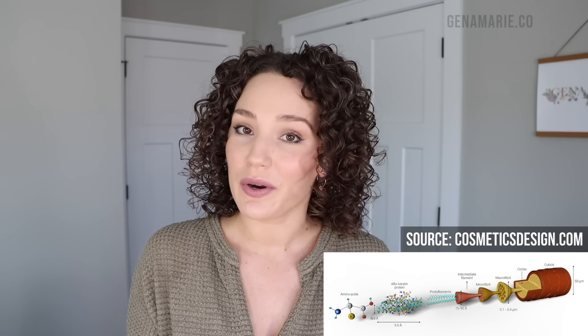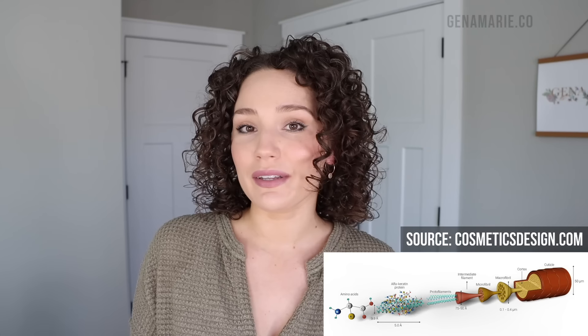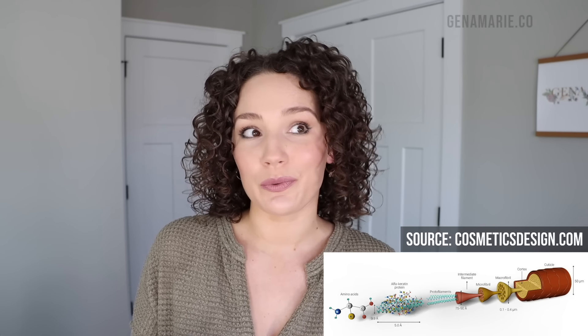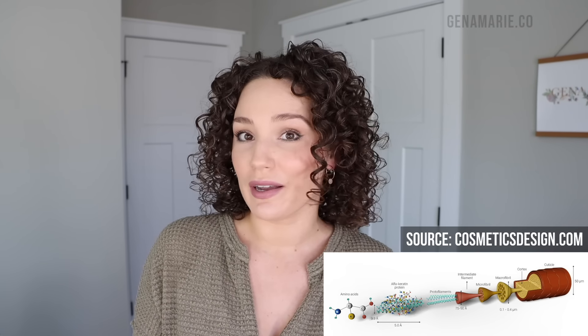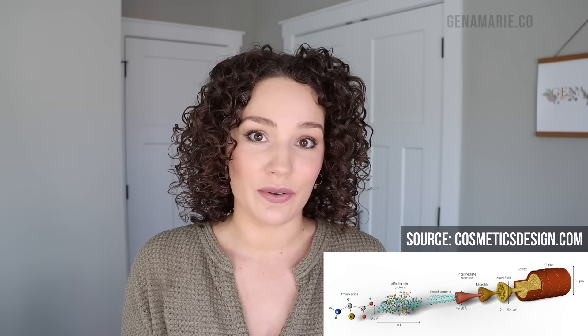It's helpful to first understand the anatomy of a hair strand. Hair is made up of proteins, specifically keratin, within the cortex layer of the hair. The outer layer is the hair's cuticle, which looks like overlapping scales or shingles — that's the protective layer of our hair. This is actually dead cells. A healthy cuticle, such as in virgin hair, keeps the hair healthy and protected, maintaining adequate protein for structure and strength. Proteins can actually be lost from the hair when the cuticle layer is damaged.